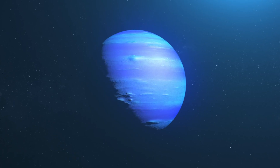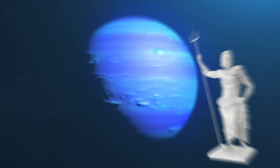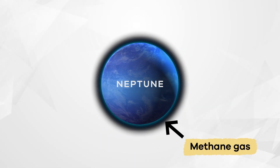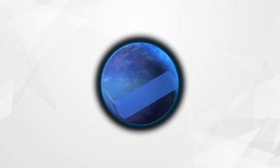Its vibrant blue color inspired its name. Neptune is the Roman god of the sea. Like Uranus, its bright hue comes from the methane gas in its atmosphere, which absorbs red light and reflects blue light.